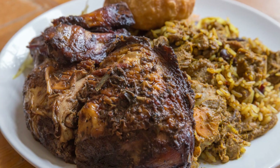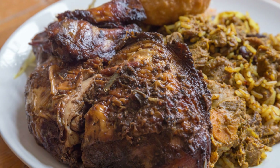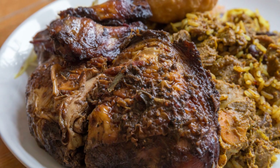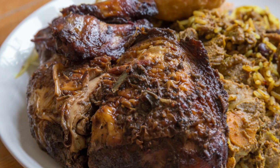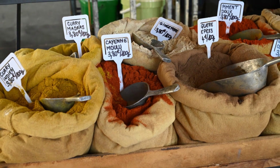Hey there fellow food lovers, today I've got a spicy topic that's close to many of our hearts and our kitchens: the world of authentic Jamaican spices, specifically the renowned Beta Pack curry and black pepper. Now before we dive in, a word of caution — beware of fakes. In a world where everyone is looking for a bargain, if a deal seems too good to be true, it probably is.